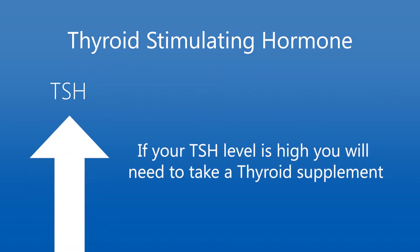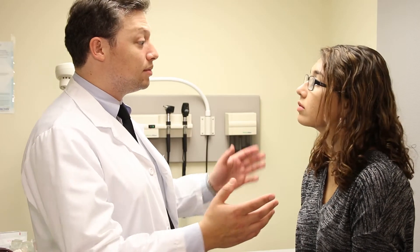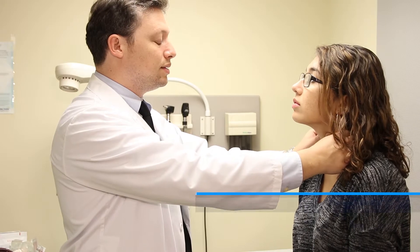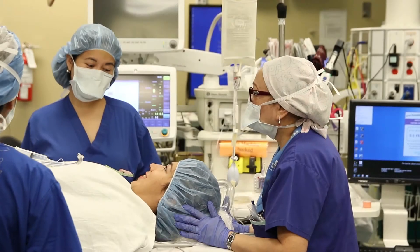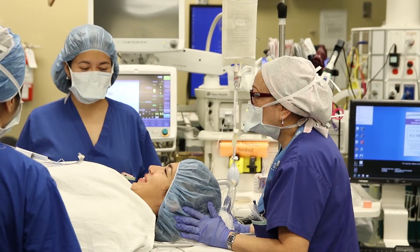Thyroid levels are known as thyroid stimulating hormone, also called TSH. If your TSH level is high, you will need to take a thyroid supplement. If only half your thyroid was removed, your surgeon will check your thyroid levels at your follow-up appointment, and if your TSH levels are high, you may need to take a thyroid supplement.